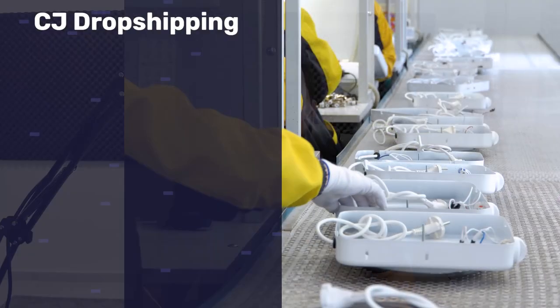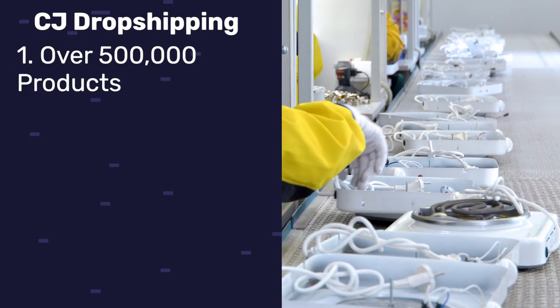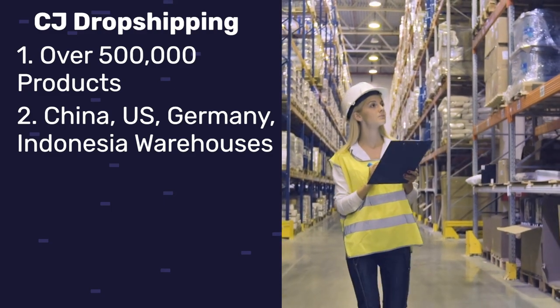CJ Dropshipping is one of the biggest and best dropshipping suppliers out there. They've got over 500,000 products for you to resell, with warehousing solutions in China, USA, Indonesia, and Germany.